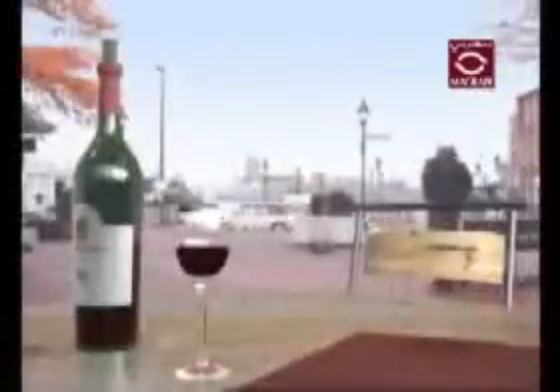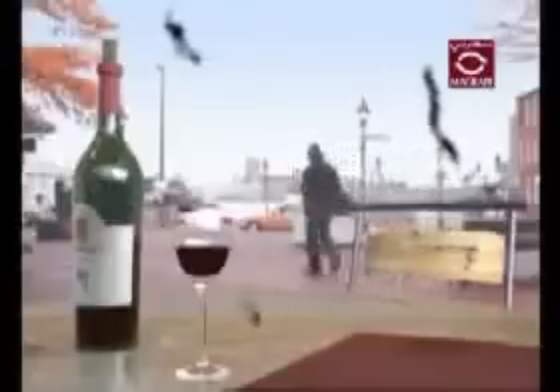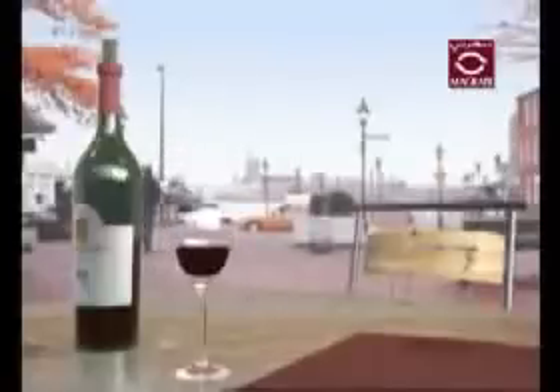If a tear forms in the retina, you may notice slight changes in your vision, such as flashes or floaters. This condition requires routine checkups with your eye care professional. If left untreated, retinal tears can lead to severe damage to your vision.